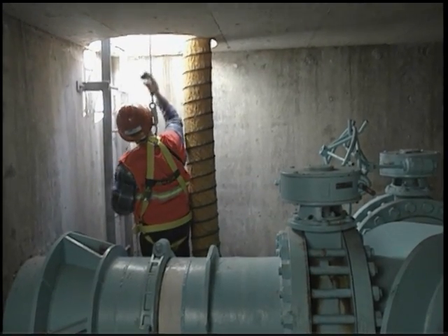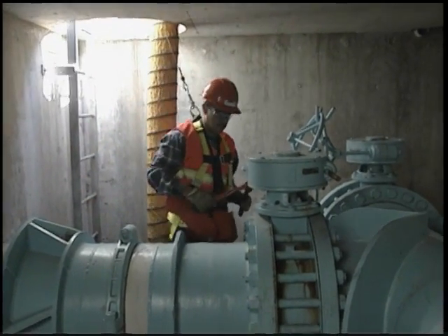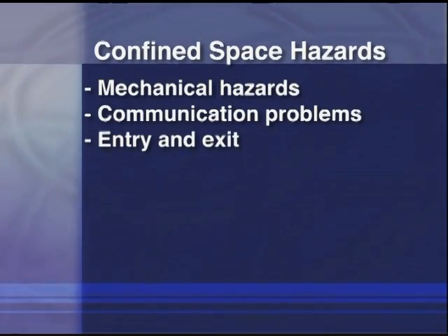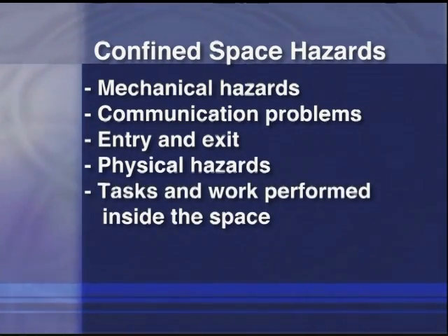Asphyxiation is the leading cause of death in confined spaces. But there are other hazards associated with confined spaces including mechanical hazards, communication problems, entry and exit, and physical hazards, as well as any task and work being performed inside the space.